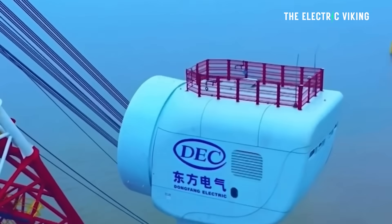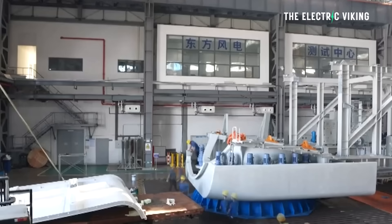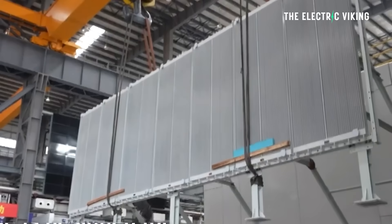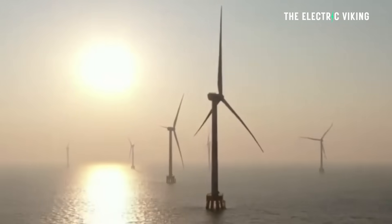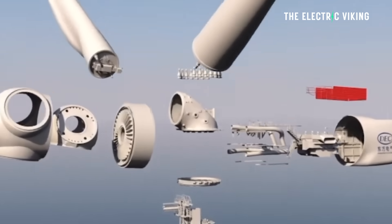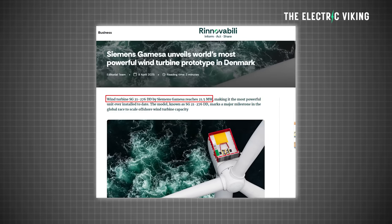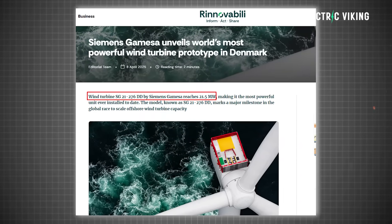China's Dongfang Electric has installed a 26 megawatt offshore wind turbine. That means it now holds a world record — it is the world's most powerful wind turbine. It's taken the record away from Siemens Gamesa's 21.5 megawatt unit, a company based in Denmark.